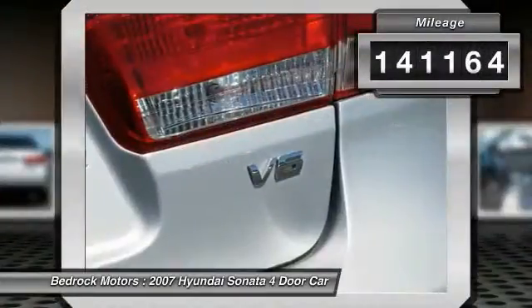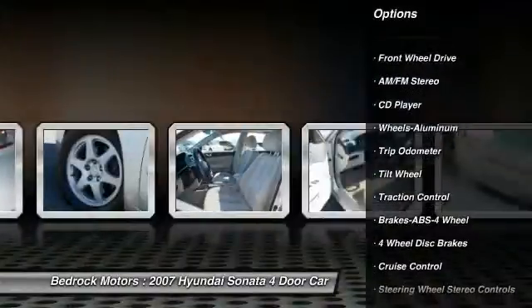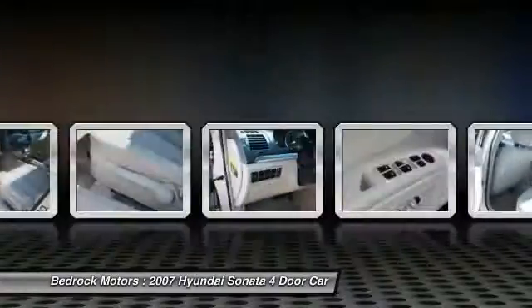Here are some of this vehicle's great options: anti-lock braking system, traction control, moonroof, air conditioning, front power steering, cruise control, aluminum wheels, center armrest, FWD, and AM FM stereo radio.